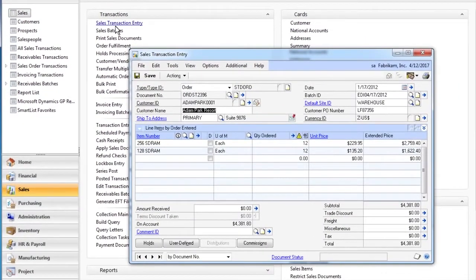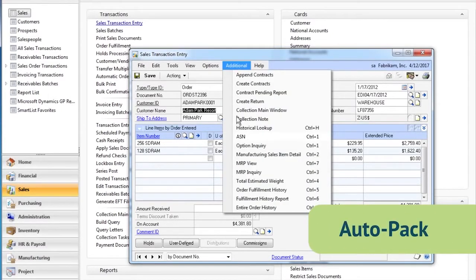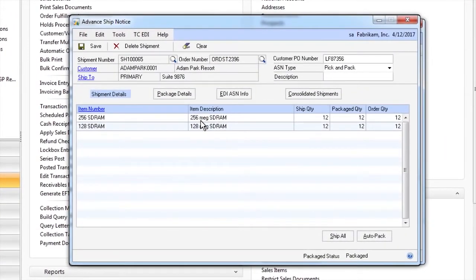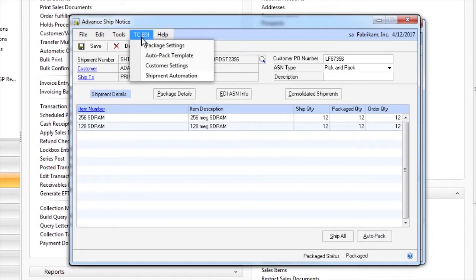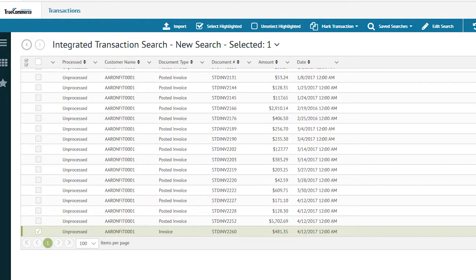Creating and packaging shipments is also simplified through the embedded TrueCommerce AutoPack features found within Microsoft Dynamics GP. This lets users create and package shipments through a single click, eliminating the need to manually process them. Once the shipment is complete, the shipment and invoice can be processed, and Transaction Manager creates the outbound EDI invoice and advanced shipping notice, or ASN, through a single click.